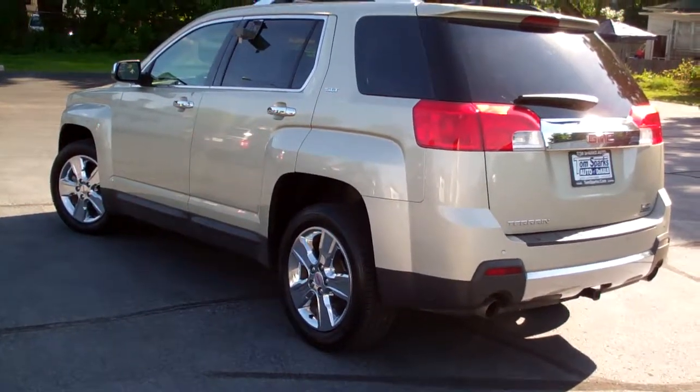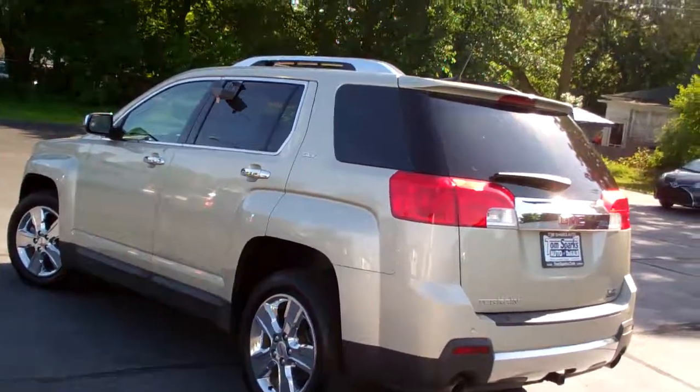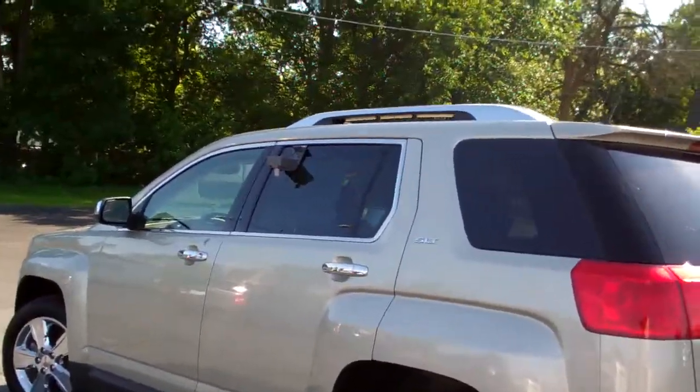One owner, clean auto check. It's been checked out by our service department, so it's all set to go. It does have some factory warranty left on it. You can buy this vehicle in confidence.